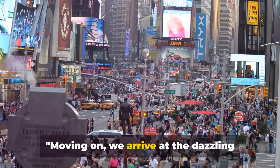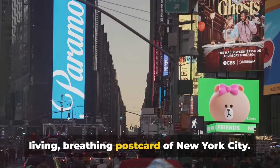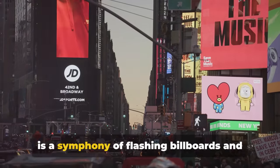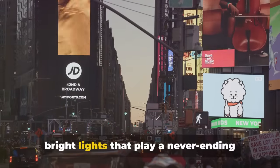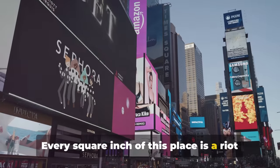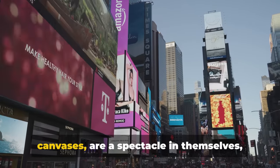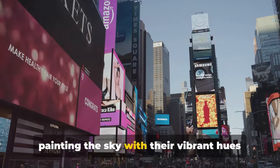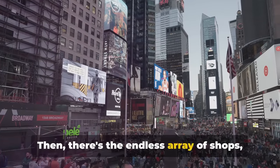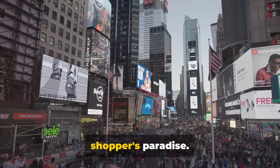Moving on, we arrive at the dazzling Times Square. It's as though we've stepped into a living, breathing postcard of New York City. With its pulsating energy, Times Square is a symphony of flashing billboards and bright lights that play a never-ending concert for the senses. Every square inch of this place is a riot of color and motion. The billboards — those towering electronic canvases — are a spectacle in themselves, painting the sky with vibrant hues and larger-than-life advertisements. Then there's the endless array of shops, from quirky boutiques to flagship stores of international brands offering a shopper's paradise.